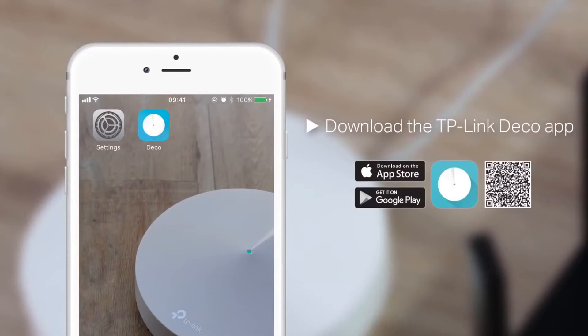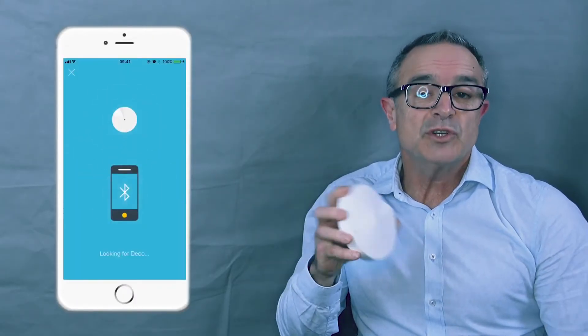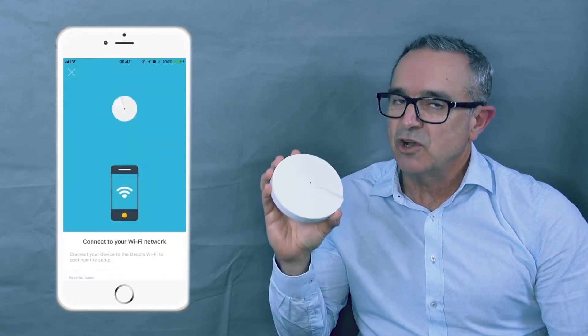Deco ticks both of those boxes. Simply download the Deco app from either the iOS or Android store and you're up and running in literally just a couple of minutes — super easy to set up, great whole home Wi-Fi coverage.